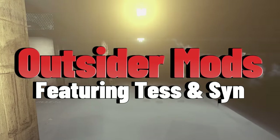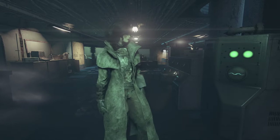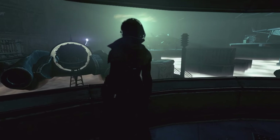Greetings and salutations, outsiders! Have you ever felt that Bethesda underutilized one of its greatest and most mysterious mysteries — that being the Zetans? Well, you wouldn't be the first, nor should you be the last.